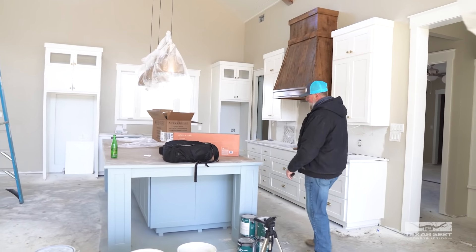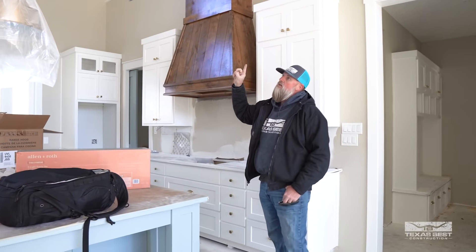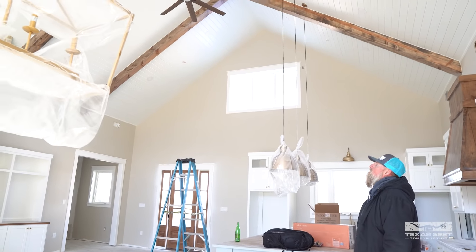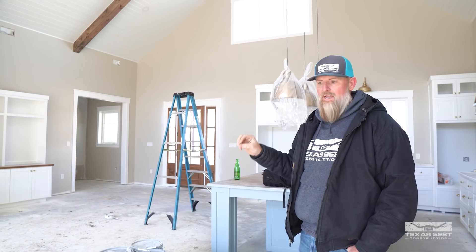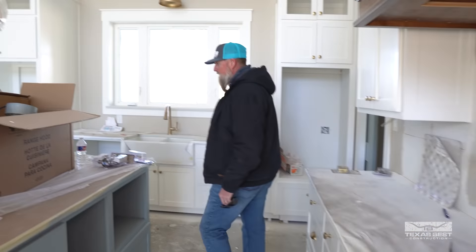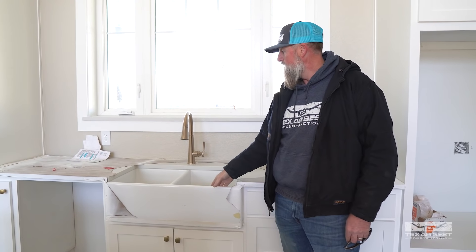Check over here in the kitchen — look at this huge island. I love the way this looks. We've got white painted cabinets, a stained Vena hood top, and tongue and groove pine throughout on the ceiling with some accented beams all the way across. Huge fans up here, can lights throughout, and we have a fire sprinkler system in this build because it's in the city of Lucas, which required that. This is where our cooktop is going to go — we've got a white quartz countertop and a farmhouse-style sink.